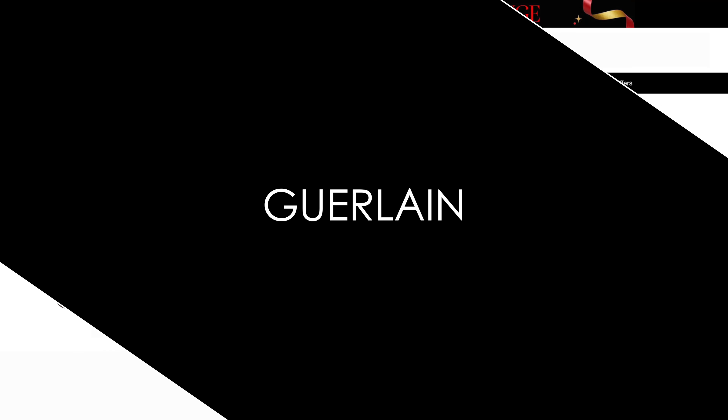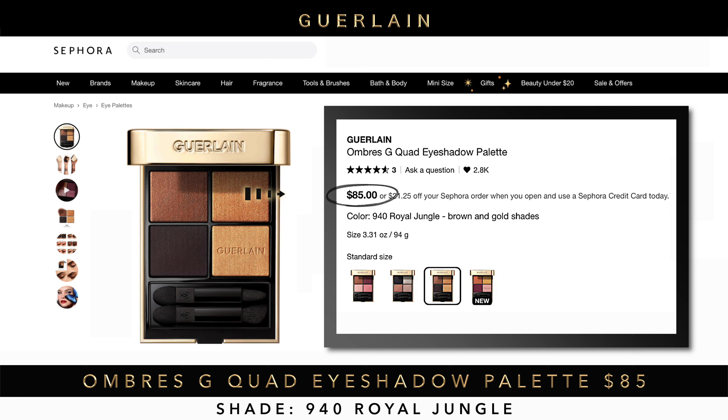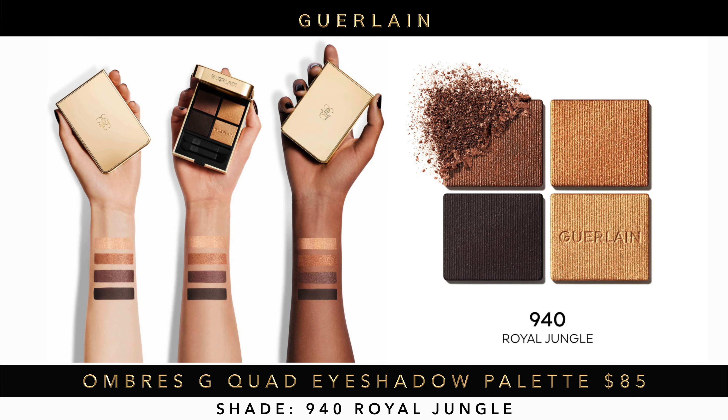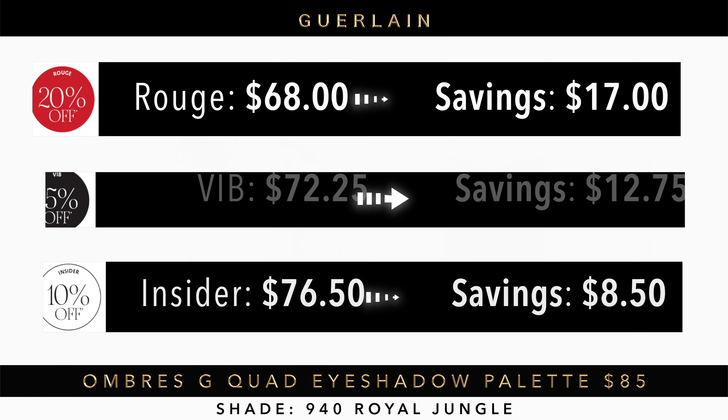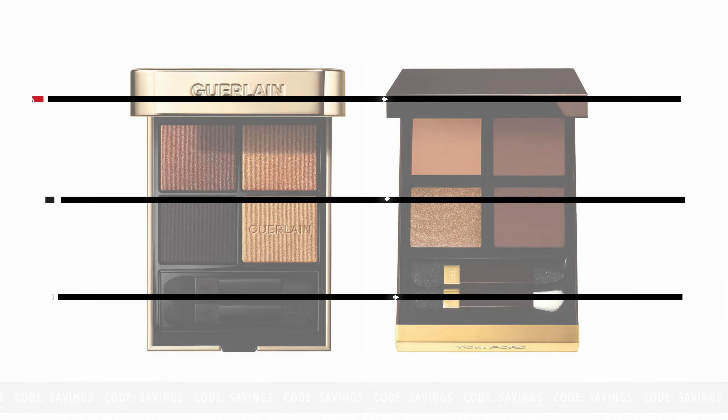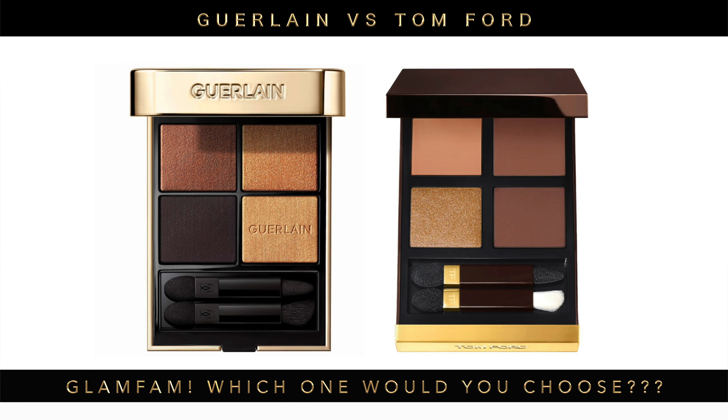The last palette on my wishlist is the Guerlain Ombre's G Quad eyeshadow palette. I've had my eye on it since it released a few months ago, but at $85 I keep holding off. I'm looking at shade 940 Royal Jungle — brown and gold shades, which is very much my thing. You can see the savings for Rouge, VIB, and Insider. Let me know in the comments if you own either of these wishlist palettes.